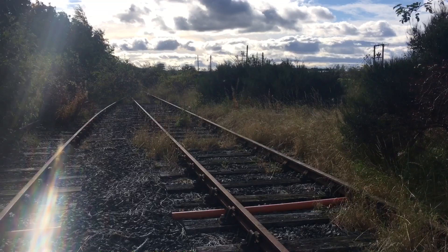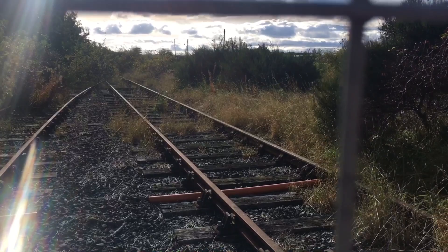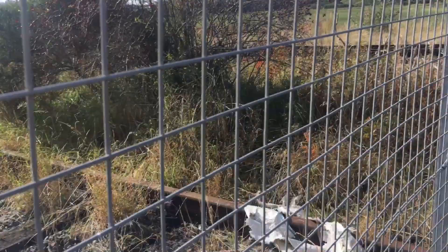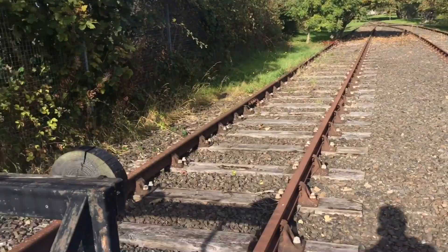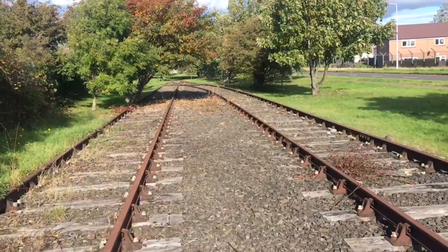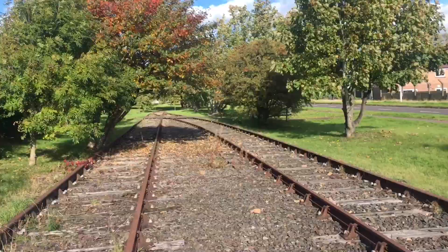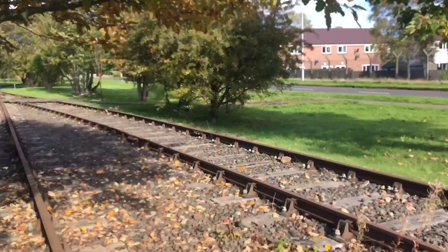Hello everybody and welcome back once again to the Exploration Series. Today we're going to be following the line from Leuchars station towards Tayport. Just through those trees in front of me is where Leuchars train station is, and this is the line that took you towards Tayport. We're starting here at a passing point on the line, and we've got these decorative buffers. This is a fully public area — not trespassing — you can genuinely just walk over this. It's now part of a path through a little park.